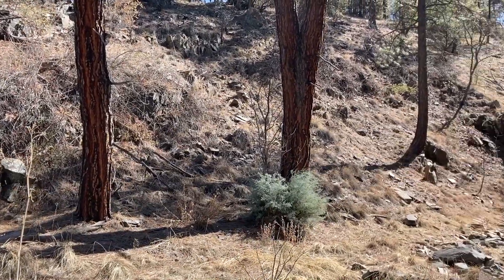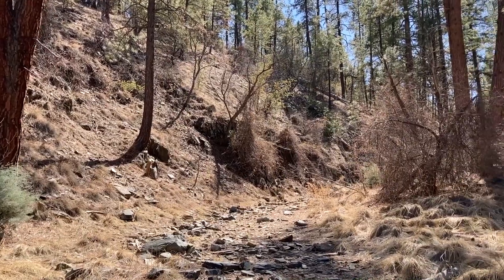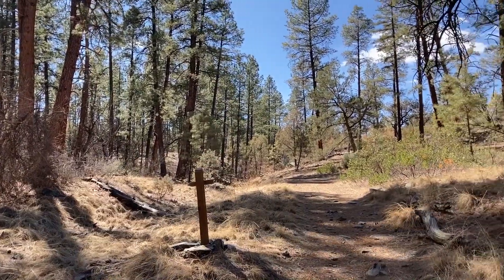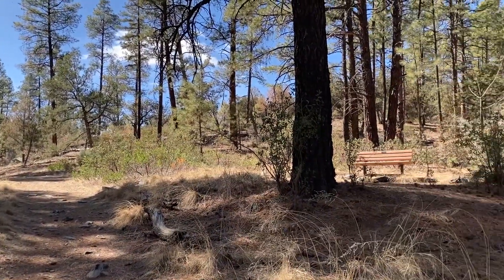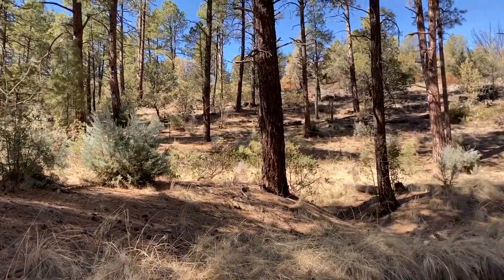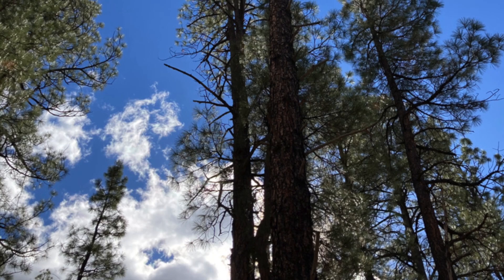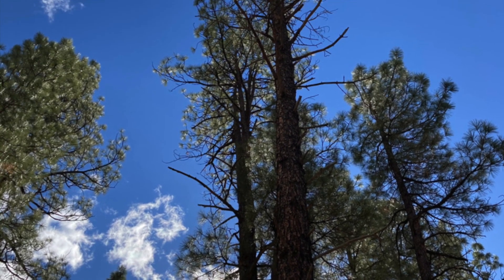Look closely along this tributary of Lynx Creek. What trees do you see? Ponderosas and junipers? These trees, while both common and ecologically important, are not what we call obligate riparian trees — trees that can only be found near water. These woodland trees, in increased density compared to the past, increase competition for woody riparian species, leading to decreased biodiversity.